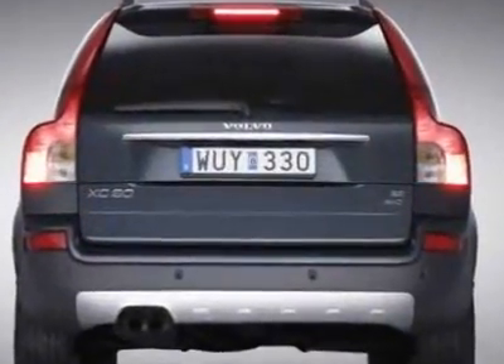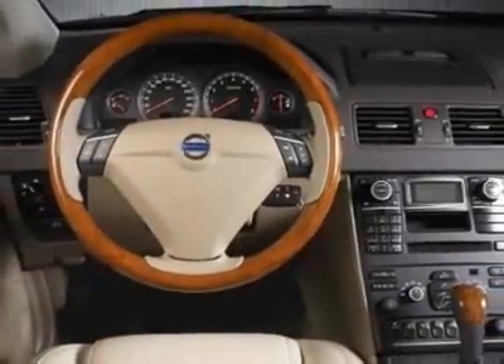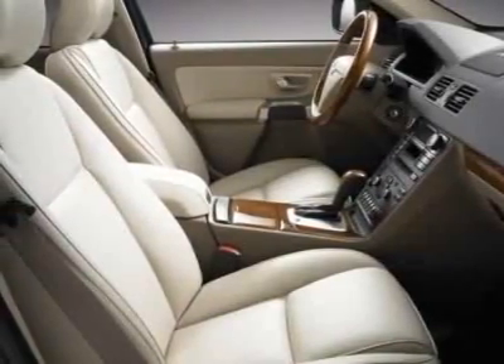Additional options for this vehicle include power steering, CD player, air conditioning, and driver airbag. Call 1-800-689-9066 or email our friendly sales staff today to schedule a test drive.